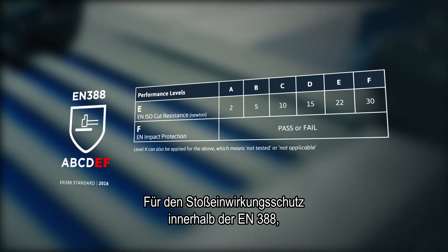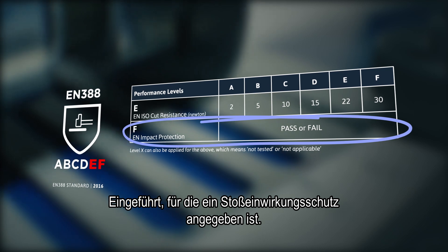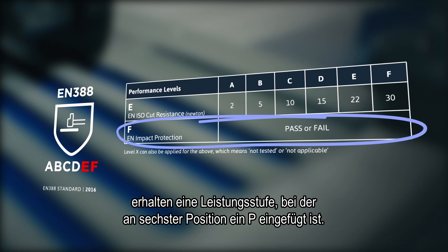Impact protection within EN 388 introduces a pass or fail test method for gloves that claim impact protection. Passing gloves include a P in the sixth position in the performance level.